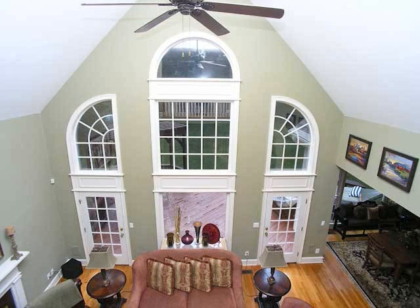As you can see, it's two stories, vaulted, and is capped with a beautiful ceiling fan to really top off the room in a grand style.